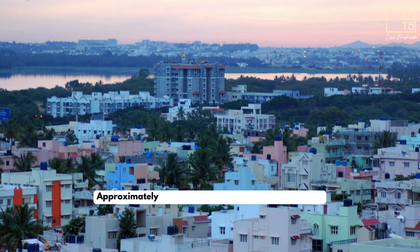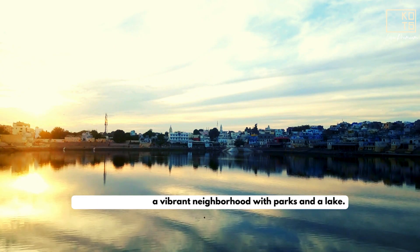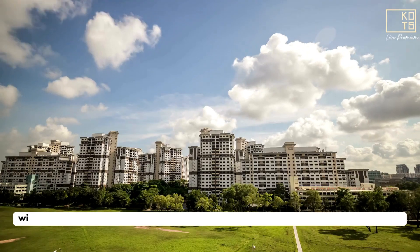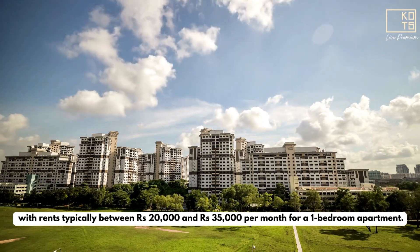Bellandur: Approximately 2 kilometers from Ambassi Tech Village, Bellandur features a vibrant neighborhood with parks and a lake. It is well connected to HSR Layout and Hull Airport, with rents typically between Rs 20,000 and Rs 35,000 per month for a one-bedroom apartment.